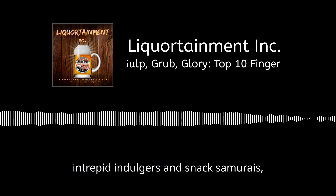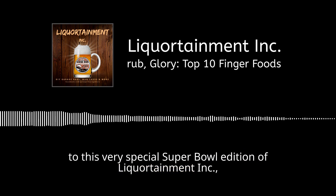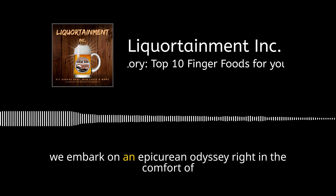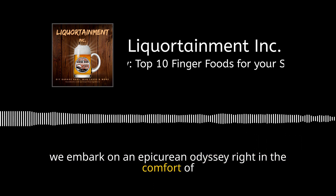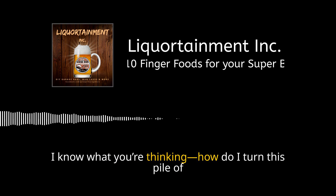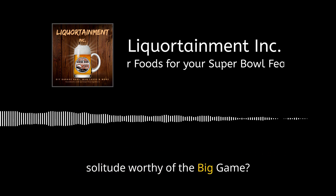Welcome, intrepid indulgers and snack samurais, to this very special Super Bowl edition of Liquortainment, Inc., where today, just days before Super Bowl Sunday, we embark on an epicurean odyssey right in the comfort of your man cave or tricked-out garage bar. Now, I know what you're thinking — how do I turn this pile of free donuts from my last meeting into a food fortress of solitude worthy of the big game?